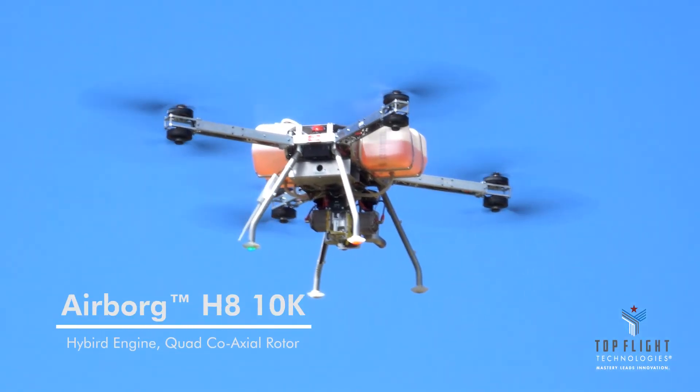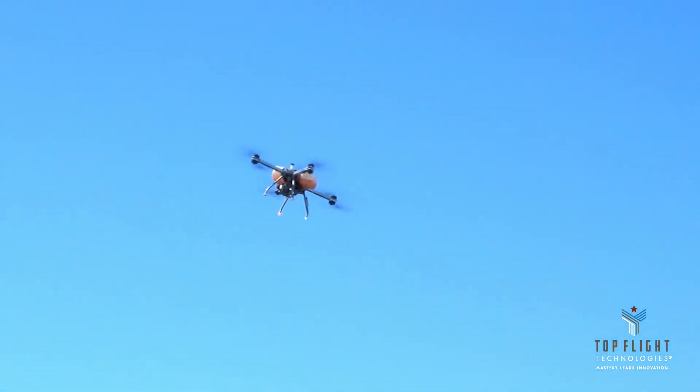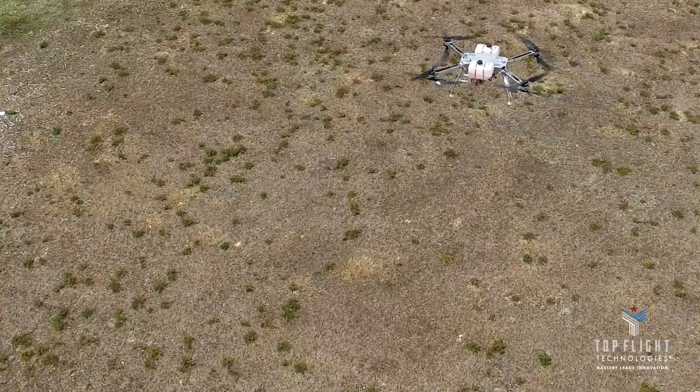We're introducing the AirBorg HH-10K, a small cargo multi-function hybrid powered drone for extended flight and enhanced payload capabilities. The AirBorg is a serial hybrid powered UAV.